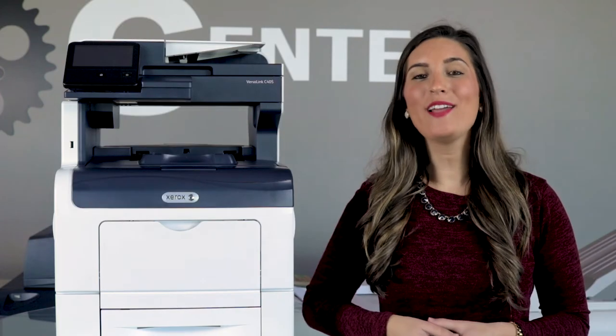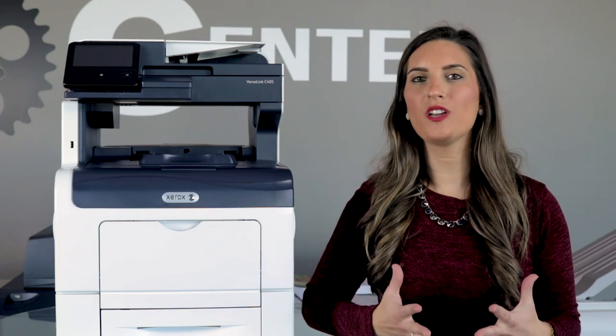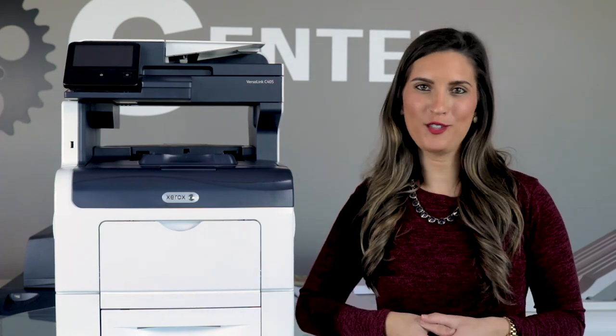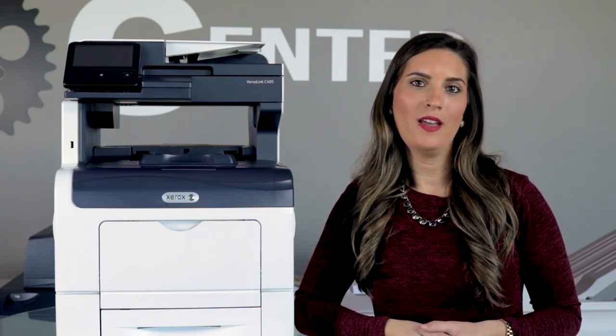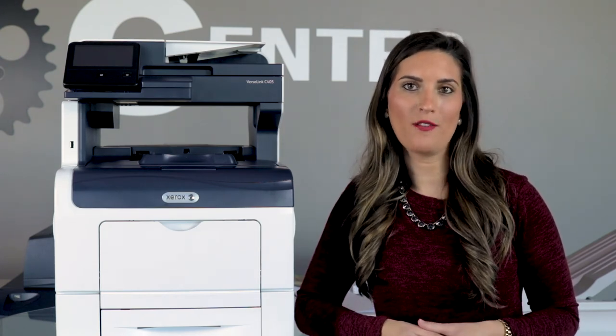So there you have it. Buying a refurbished office copier or printer should be more of a consideration on functionality rather than choosing the cheapest one you can find. Consider your business and employees' everyday needs when it comes to office technology.